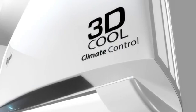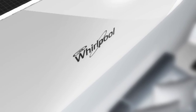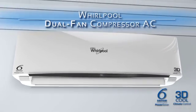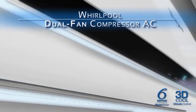This summer, Whirlpool launches a revolutionary new technology that will redefine AC cooling experience worldwide. Introducing Whirlpool Dual Fan Compressor AC, India's first five-star AC with patented compressor cooling technology.